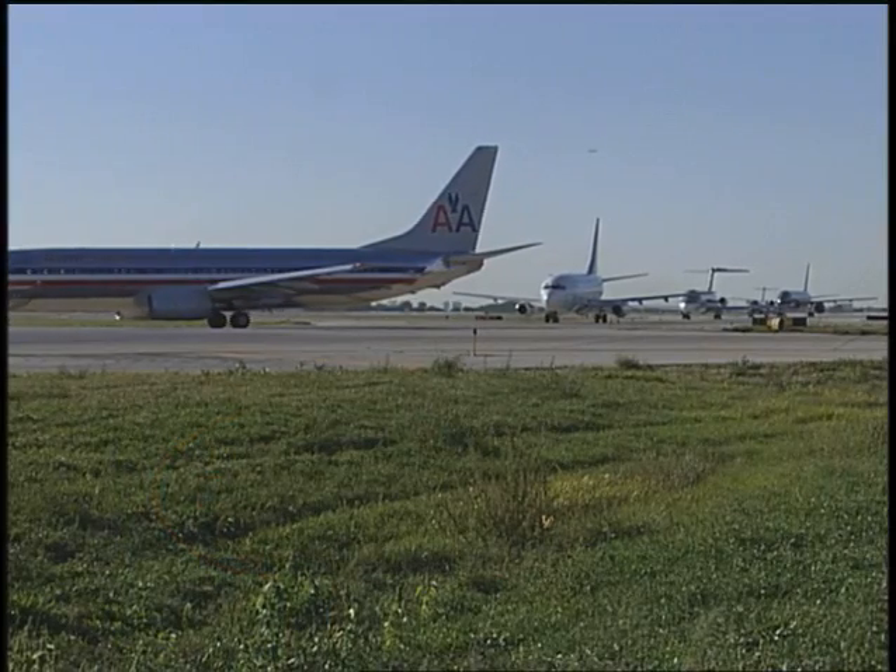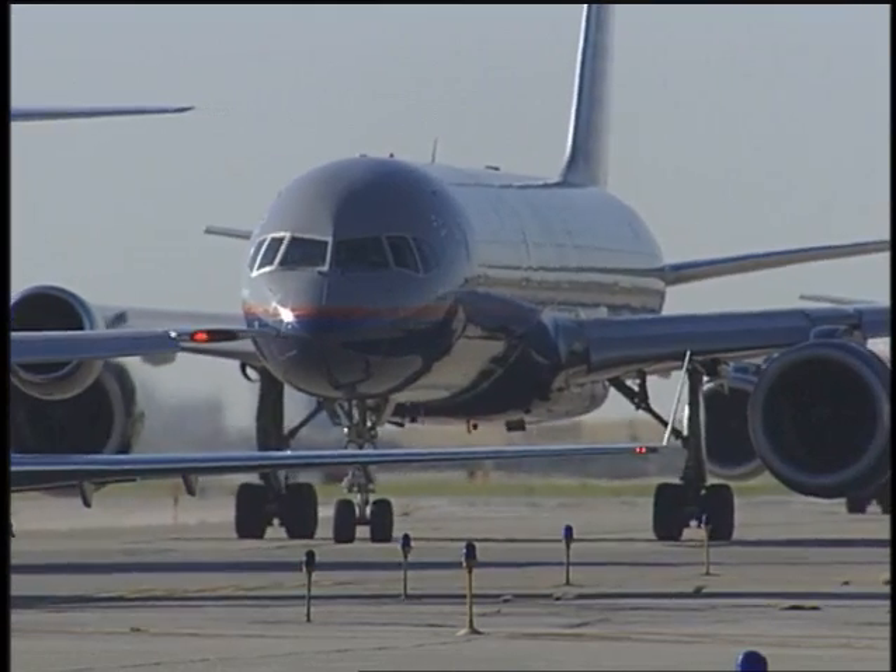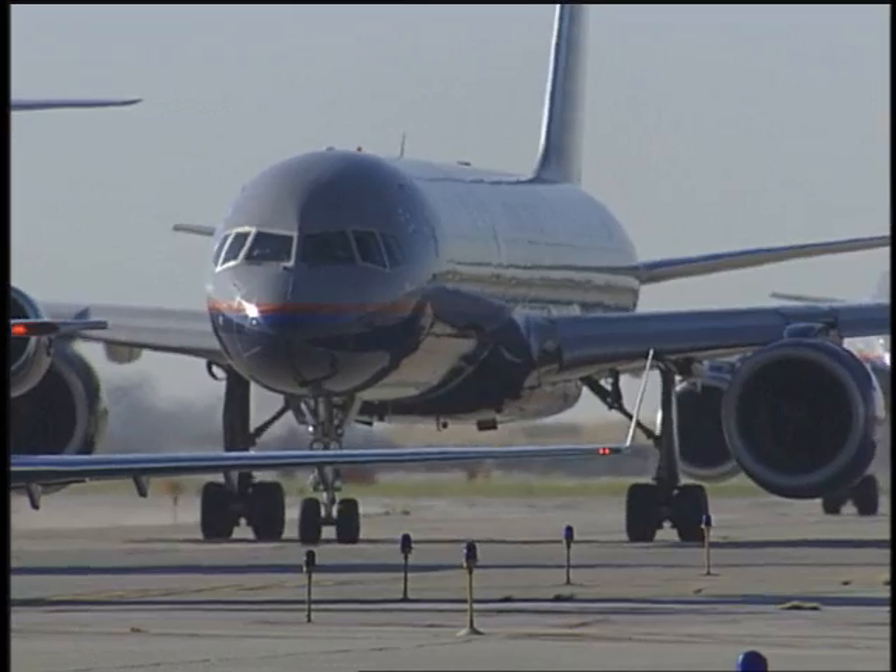Whitcomb's third innovation was something you can see every day at major airports — those upturned vertical pieces on the end of many airplanes' wings. "That is a little wing. That's why I call them winglets. It's designed with all the care that a wing is designed with." Winglets reduce yet another type of drag and further improve aerodynamic efficiency and fuel performance.